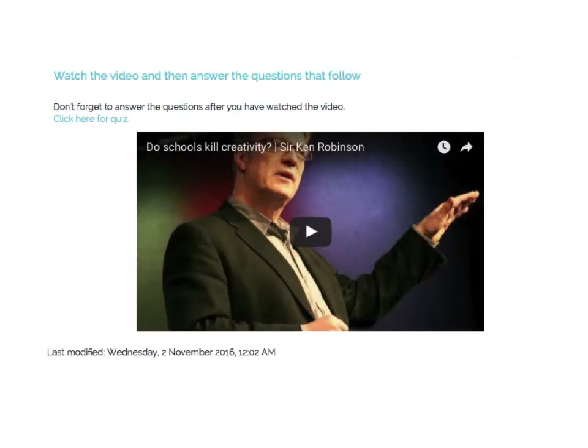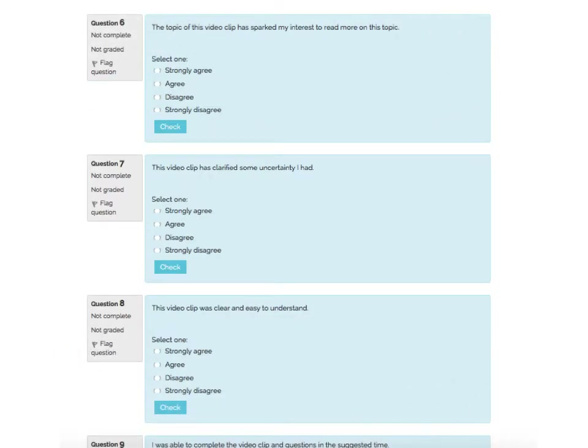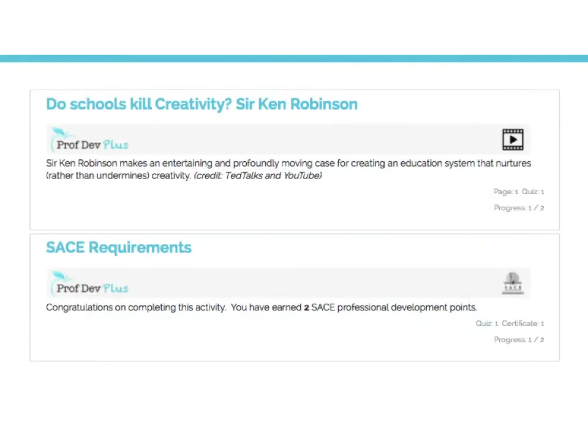Once viewed, the user is required to answer 10 simple questions reflecting their thoughts on the video or the article. This is a quick process and serves as proof for the required SACE documentation. This is stored electronically and at no time needs to be printed out.